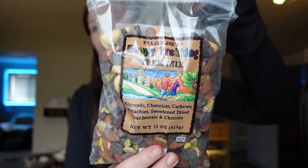Also more chocolate — I really wanted a trail mix with chocolate in it. I got this happy trekking trek mix. It's got almonds, chocolate, cashews, pistachios, sweet dried cranberries, and cherries. For a quarter cup, it's six points on WW — higher point, but that's what weeklies are for. It's 150 calories, 11 grams of fat, 13 carbs, two grams of fiber, eight grams of sugar, and four grams of protein. This will be something I portion out. It looks like it's got a good amount of chocolate in it. I always need something sweet and salty after meals.